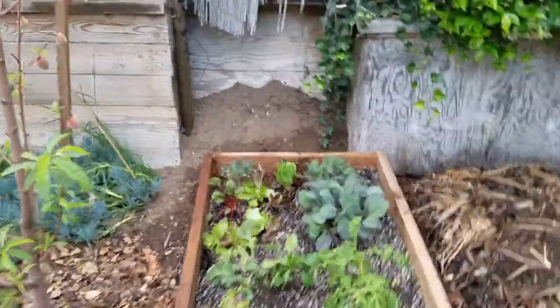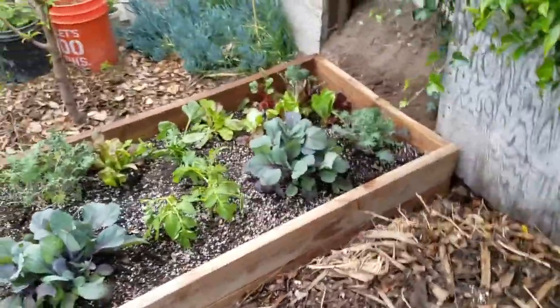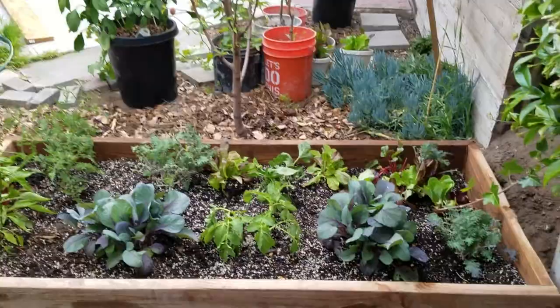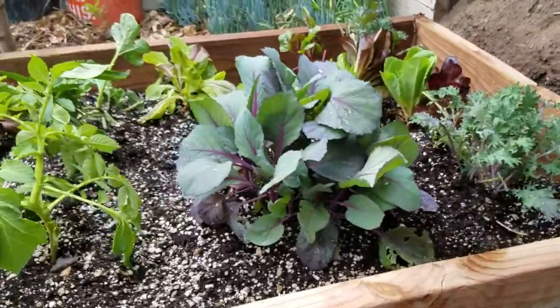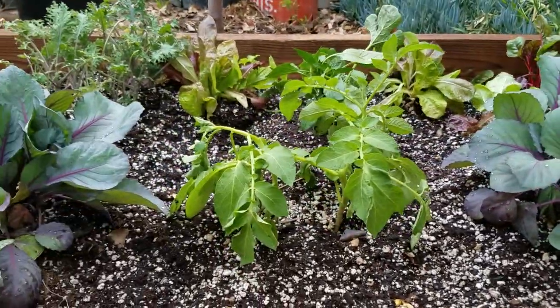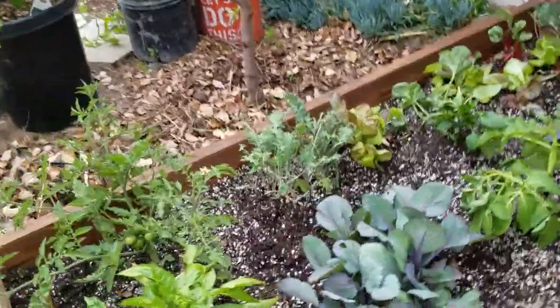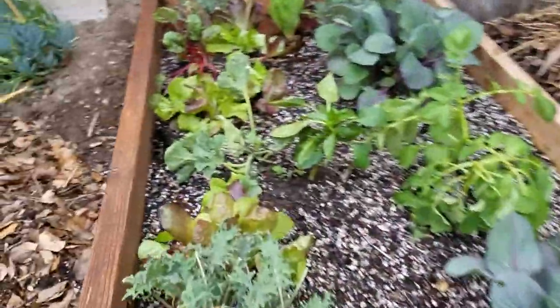I wanted to show you guys the changes that have been made since the last video. You can see I did build a planter here, and a lot of the things that were in pots I put into this planter. You can see I got my cabbages, which were real small last time, a potato, and tomatoes.